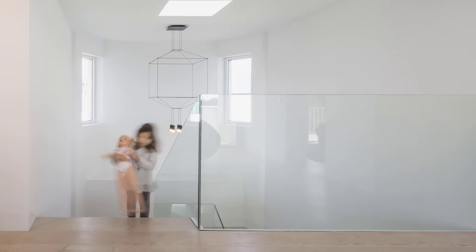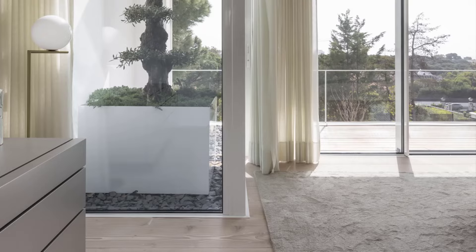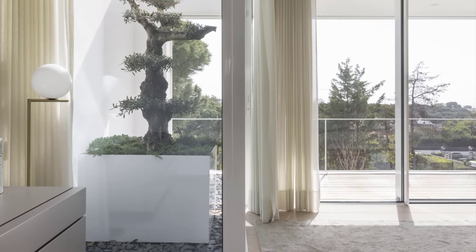On the upper floor, the private spaces have been reimagined for greater comfort and functionality. A new suite has been added, alongside an additional living zone, offering more space and flexibility for the family.